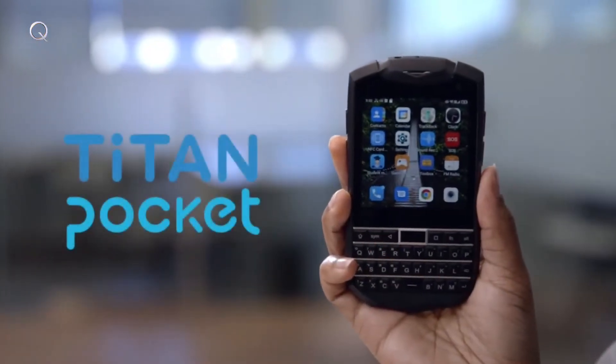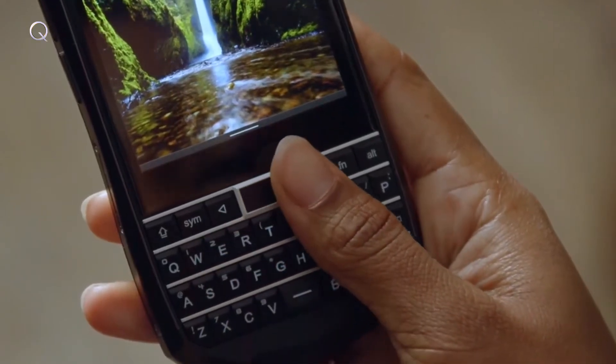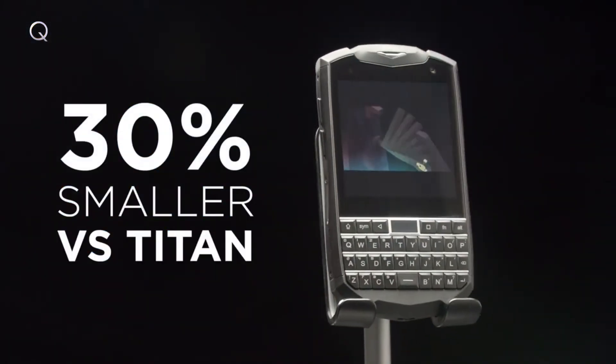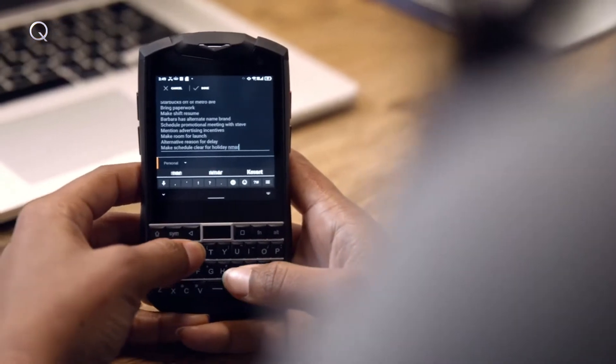Introducing the Titan Pocket. Everything you loved about the Titan but now in a brand new design. Titan Pocket features everything great about the original Titan but now in a sleeker and more compact outer shell, giving you a smaller smartphone without sacrificing the important features. It's perfect for those who want to travel light but still want that tactile feel we've all grown to love.